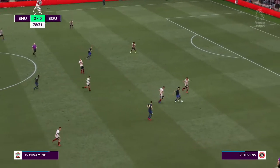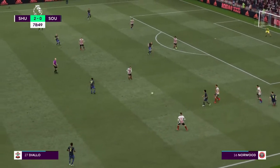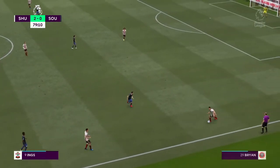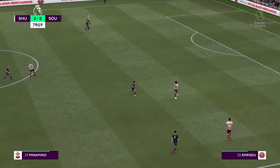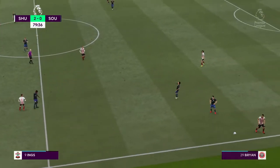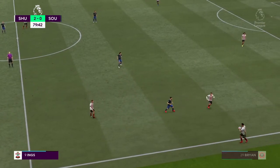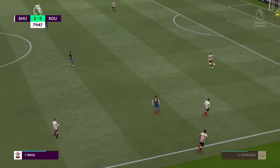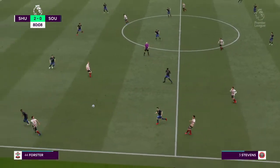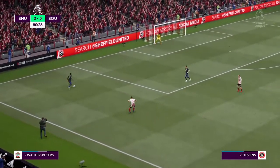Minamino — using his physical strength to make sure he doesn't lose the ball. Takumi Minamino — and a poor ball. Bryan — and they'll get ready for the throw-in. Not what he was intending — bad pass.